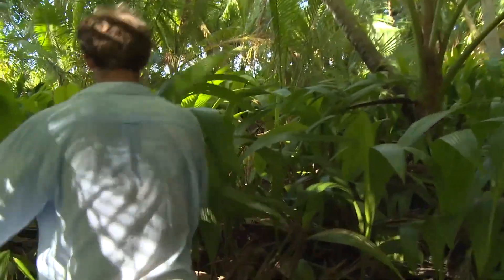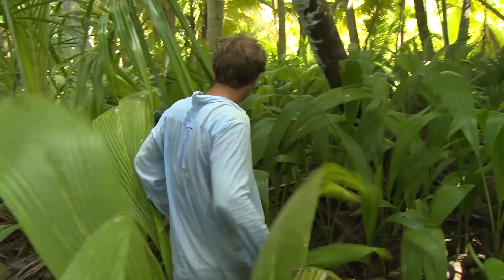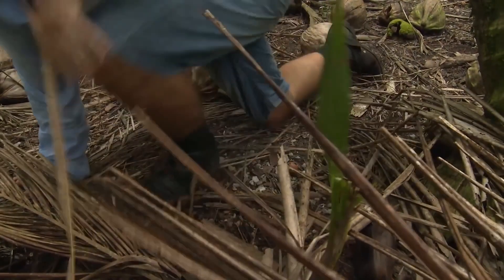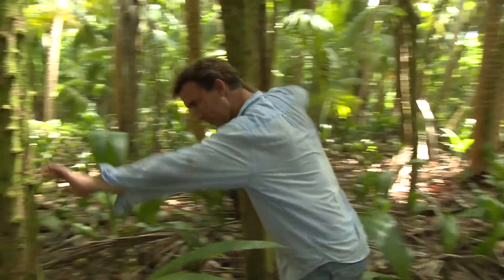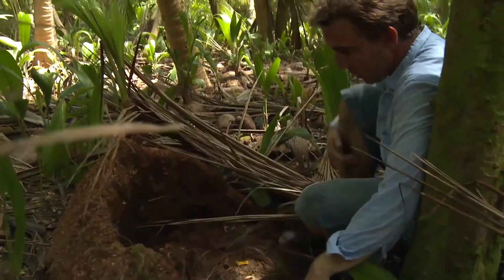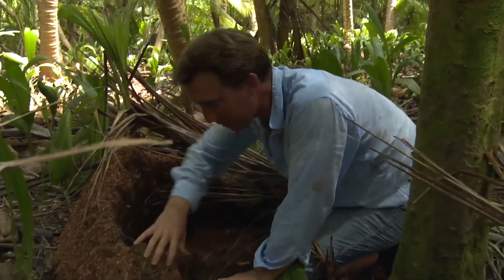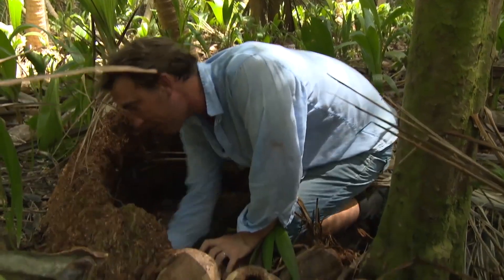I dreamt of seeing coconut crabs in the wild ever since I was a child, but after searching several islands I still hadn't found any and I was beginning to lose heart — but I did find a few signs of their presence. This is a coconut crab nest. You can see very clearly the crab has burrowed down through this old coconut palm rootstock and made a hollow — this is where he'd live.